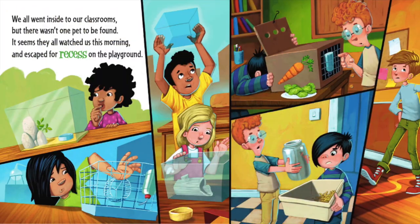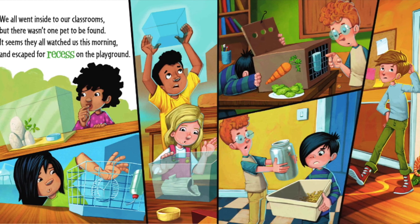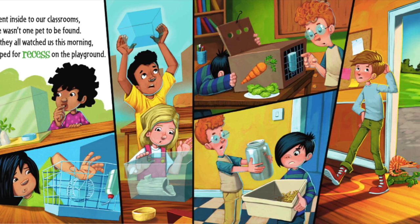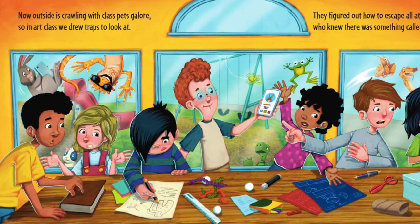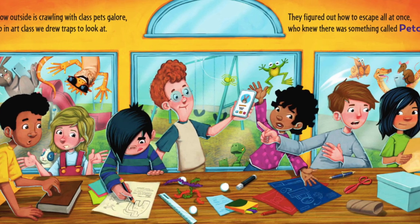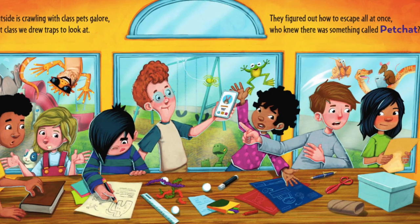We all went inside to our classrooms, but there wasn't one pet to be found. It seems they all watched us this morning and escaped for recess on the playground! Now outside is crawling with class pets galore. In art class we drew traps, but they figured out how to escape all at once — who knew there was something called pet chat?